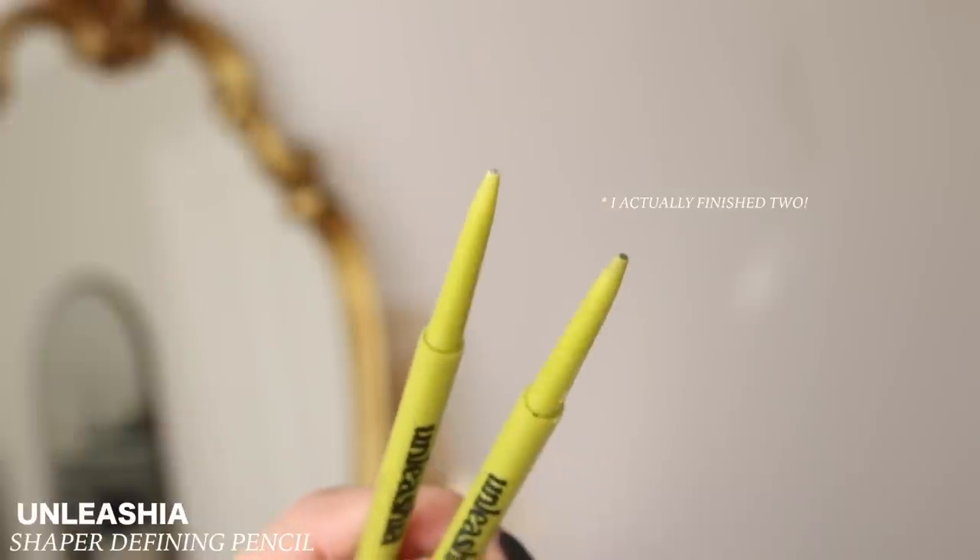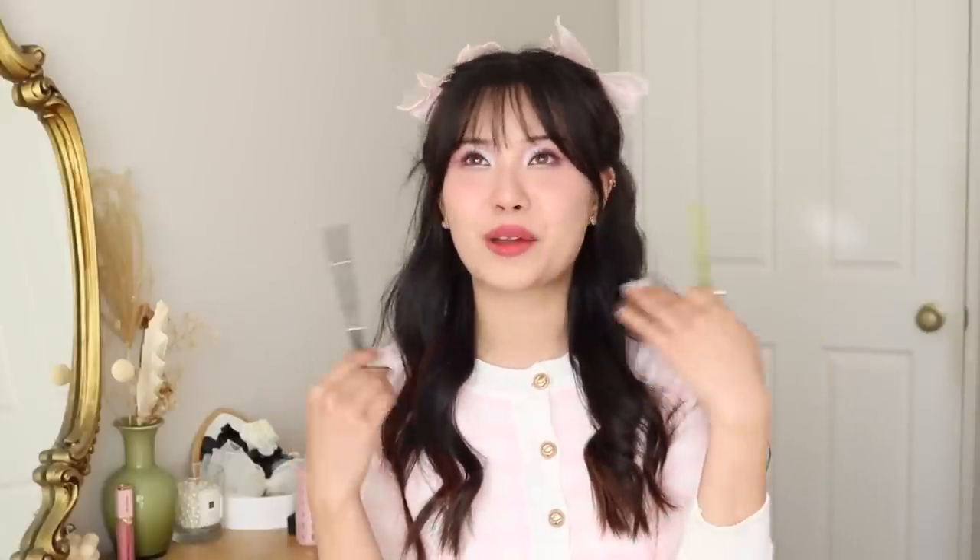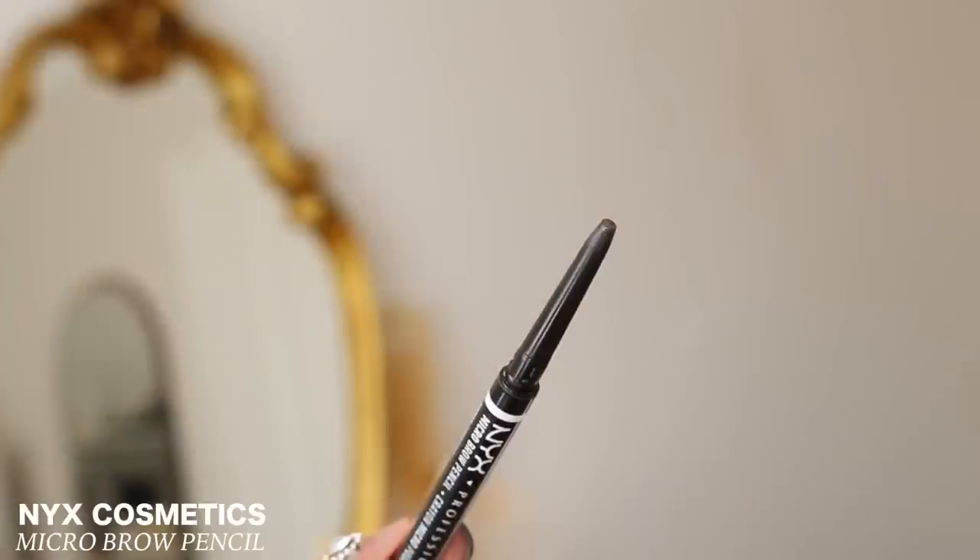Now we have some brow pencils. I have one from Unleashia — their Shaper Defining Eyebrow Pencil in number one Oatmeal Brown. Because I use my brow pencil so sparingly and mostly go in with brow powder, I can honestly use any of their three shades. I think this is my second Unleashia brow pencil I've finished. It's one of my favorites. Another repeat in the empties series is the NYX Micro Brow Pencil — I don't know how many I've finished at this point, maybe 10 or more because I've been using it for years.